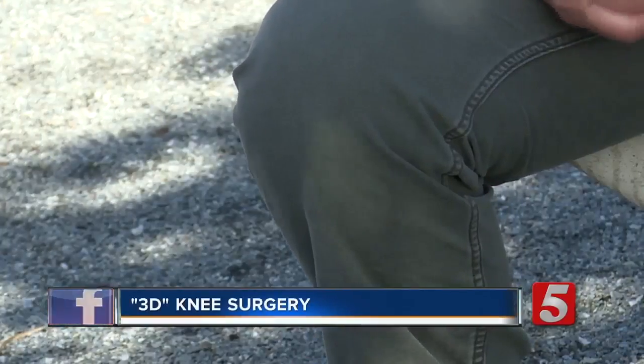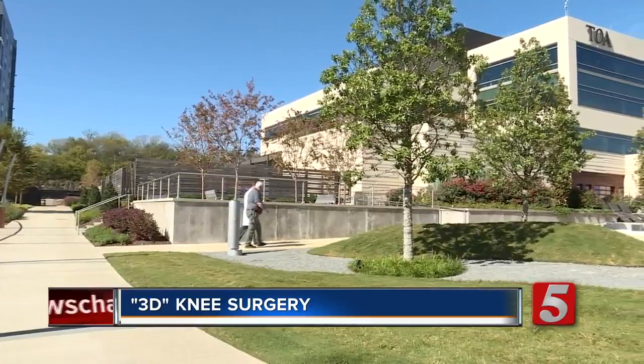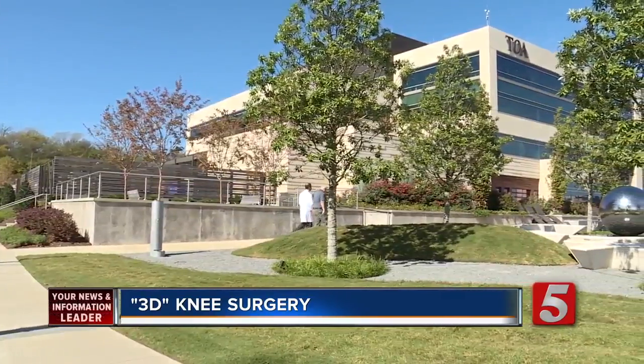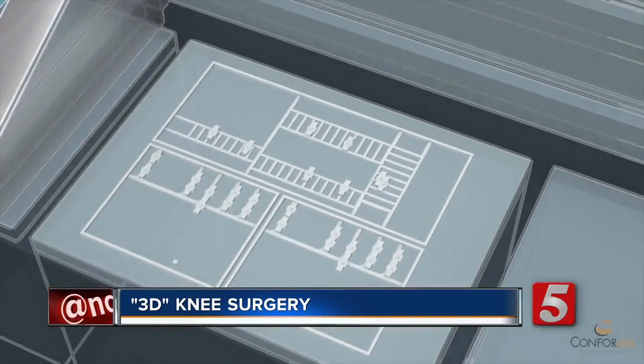A few months ago, Mike Plunkett was in constant pain. It's life-stopping. You basically become confined to the point that you can't do anything or enjoy yourself. Now the 58-year-old is taking long walks and enjoying the outdoors. He says it's all thanks to tech and the 3-D printed knees that have stopped the pain that started decades ago.